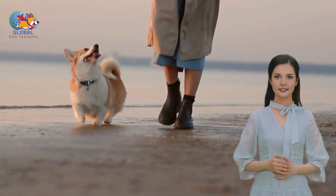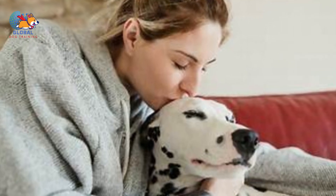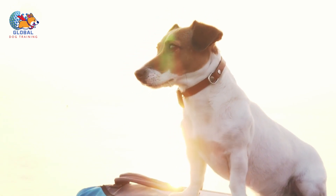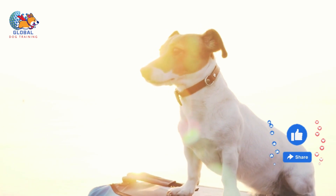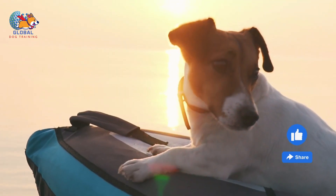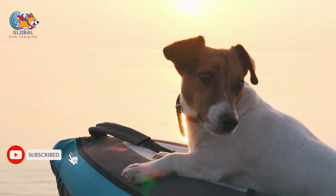Moving homes is an inevitable part of many people's lives, but it's often forgotten how stressful it can be for our pets, particularly dogs. Dogs are creatures of habit, finding comfort and security in routine and familiar surroundings. A sudden change, like moving to a new home, can cause significant anxiety and behavioral changes in dogs. This comprehensive guide aims to provide dog owners with a step-by-step approach to make the moving process as stress-free as possible for their furry friends.